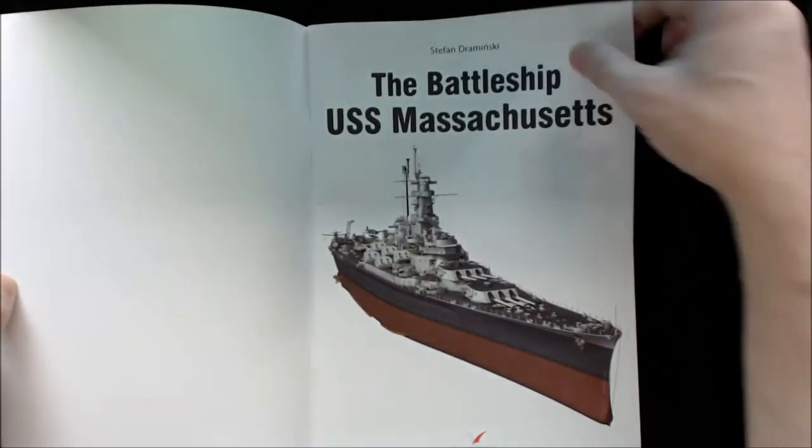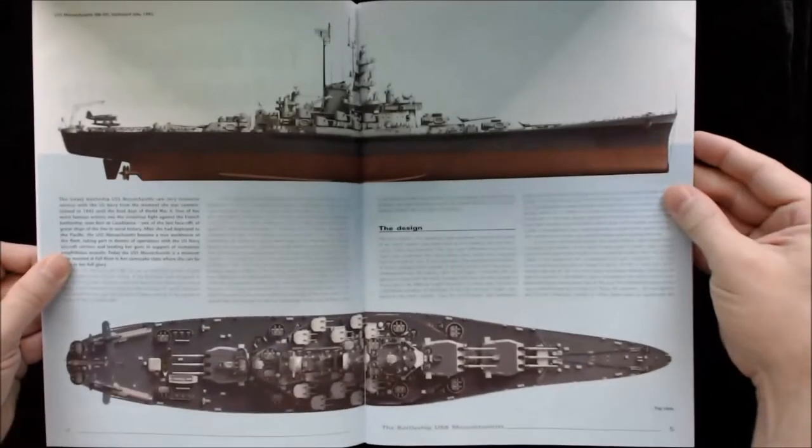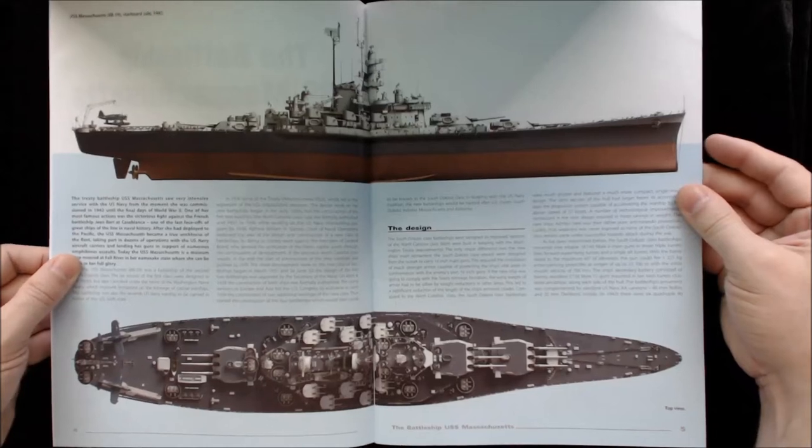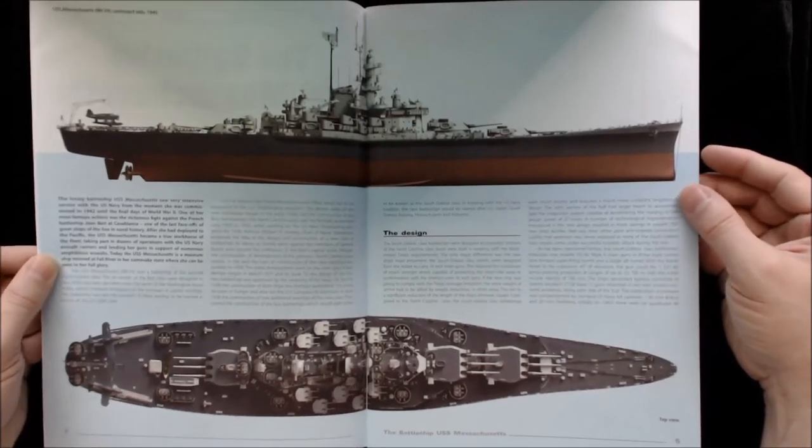It isn't just the cover. When you open these books up, you get lots more full CAD work. I mean, it almost looks like a model. It's amazing. It's a three-dimensional model of the ship.